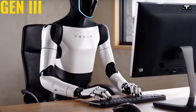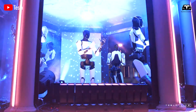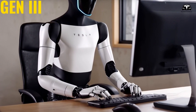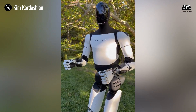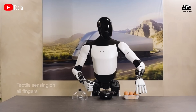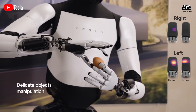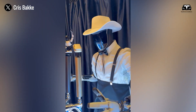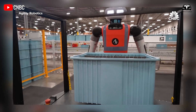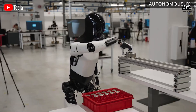Every aspect and component of Optimus must be remotely controlled to collect data, and the Tesla team must undergo extensive training to achieve such precise performance. When designing this new hand, Milan Kovac confirmed on X that all actuators are concentrated in the forearm, mimicking human tendons. The benefit of this design is that it makes the hand lighter and more flexible during operation. Tesla is also paying special attention to integrating extended tactile sensors, covering a much larger surface area than previous hands.